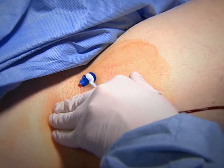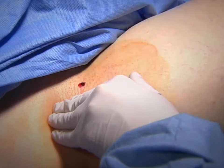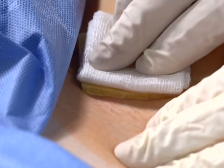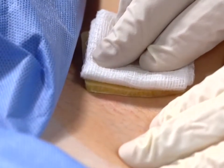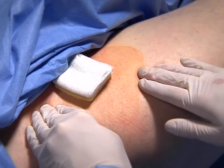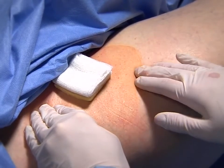Since 2001, over one and one-half million Clojure Pads and Clojure Plus Pads have been used worldwide to accelerate hemostasis, to increase clinical efficiency, and to provide an antibacterial barrier to protect against catheter-related bloodstream infections.